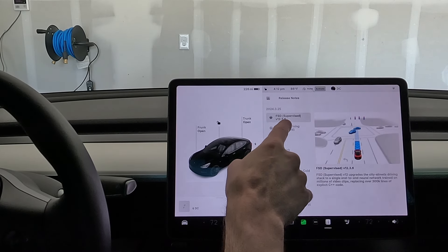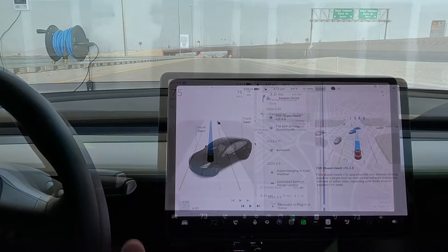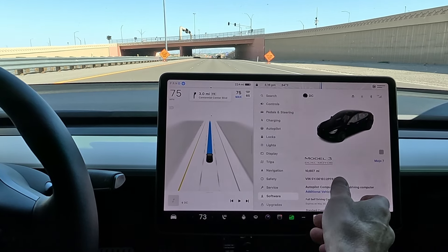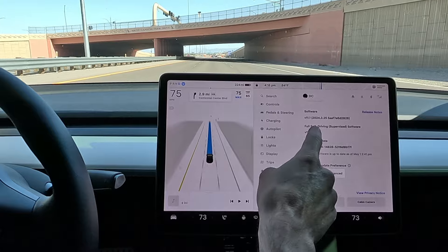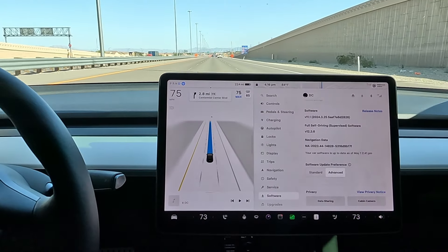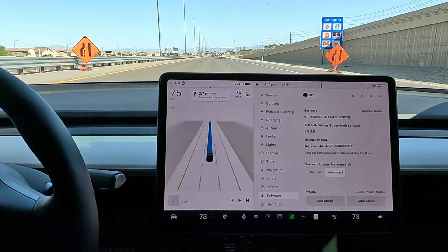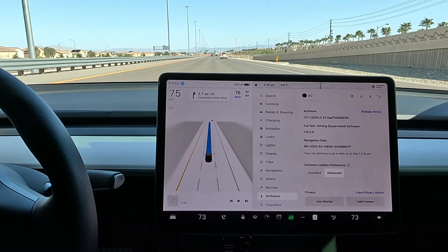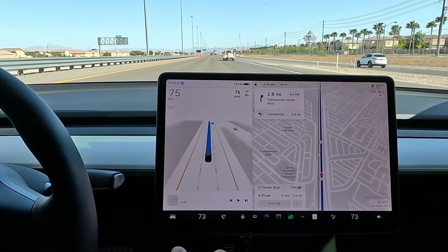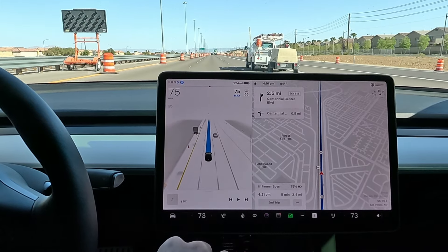All right, we're back everybody — we just got 12.3.6, let's go ahead and take it on the road. We are back, just got the new update, we're on version 12.3.6. Just as I was hoping, I had gotten 12.3.5 the other day — two days with 12.3.5, I was able to make two videos. Now 12.3.6, I can already feel improvement. We do have a couple destinations on the route; currently we are on the V11 stack on the freeway.